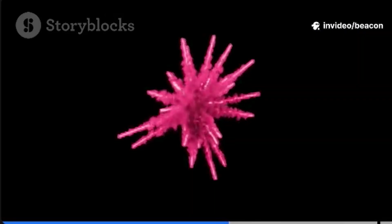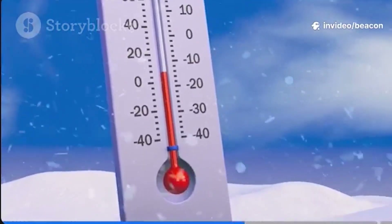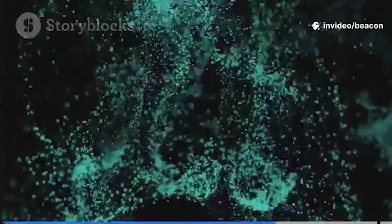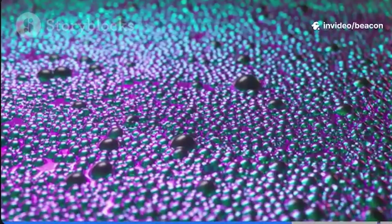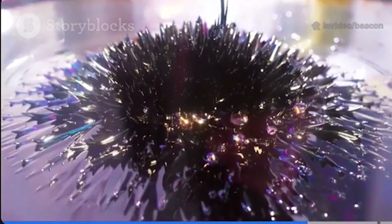But there's a twist. If you cool them down enough, below something called the blocking temperature, their magnetic moments freeze in place. Below this point, you lose the superparamagnetism, and things get really interesting. Because of all these quirks — tiny size, surface effects, and that wild superparamagnetism — magnetic nanoparticles are VIPs in science.